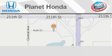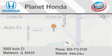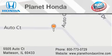Planet Honda is located at 5505 Auto Court in the Madison Auto Mall. Visit us online at PlanetHondaOnline.com.